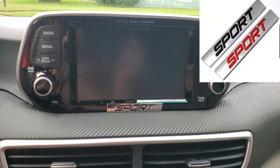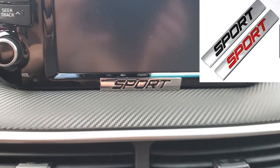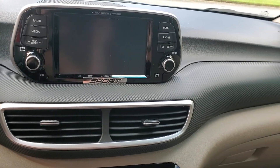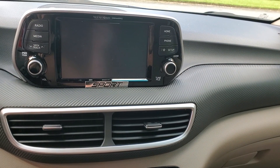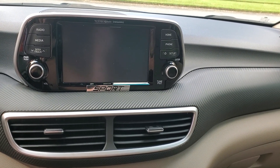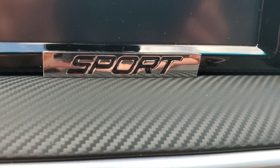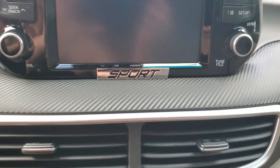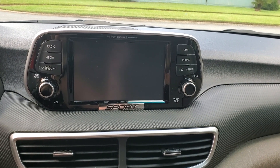This is a Hyundai Tucson Sport, but for some reason Hyundai doesn't put the word Sport anywhere on the car. So I decided I wanted a Sport emblem for the interior to designate that this is a Sport model. This cost me 76 cents plus shipping, and it really adds something because the chrome against the piano black looks fantastic.